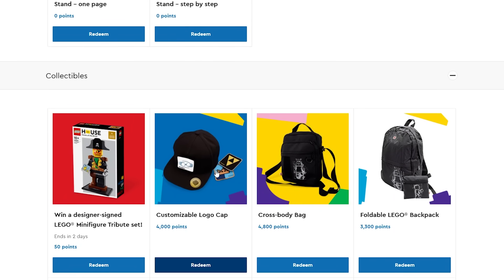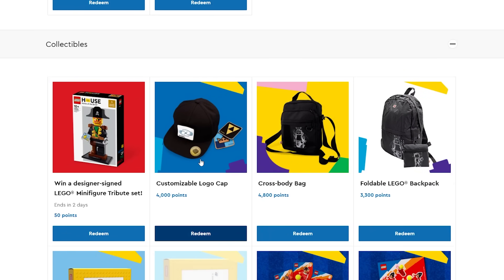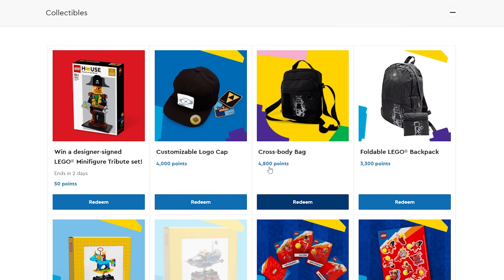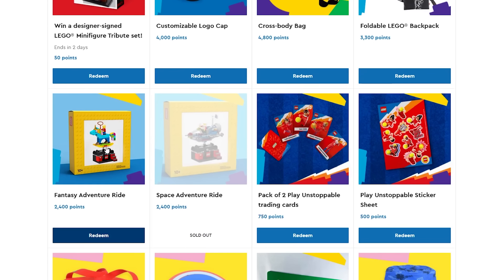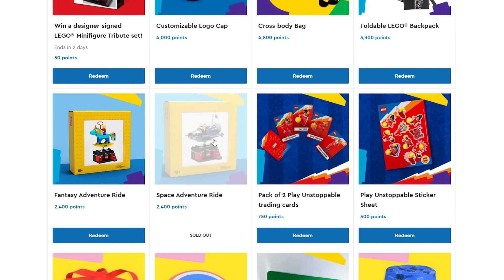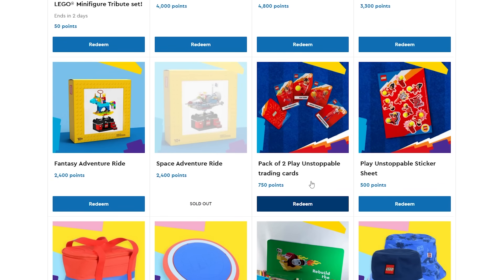I actually haven't done any of those art sets. But then there's the collectibles tab, and I think this is the best tab. They're displaying that pirate, and there's also a customizable Lego cap that looks like it comes with a couple of different Velcro patches. There's also the bag we just checked out — you can get that for 4,800 points, which is actually pretty expensive: about $33 worth of points. So what do you value more — getting this pretty nice backpack, or getting $33 off your next Lego purchase? Then there are also mini Lego sets. I like the Space Adventure one. There's also the Fantasy Adventure Ride, available for $24 — definitely not a bad deal.